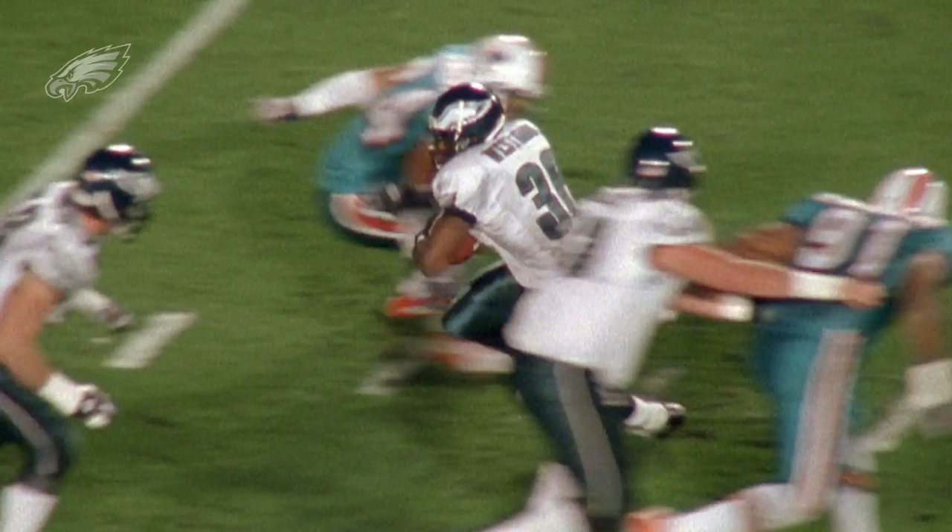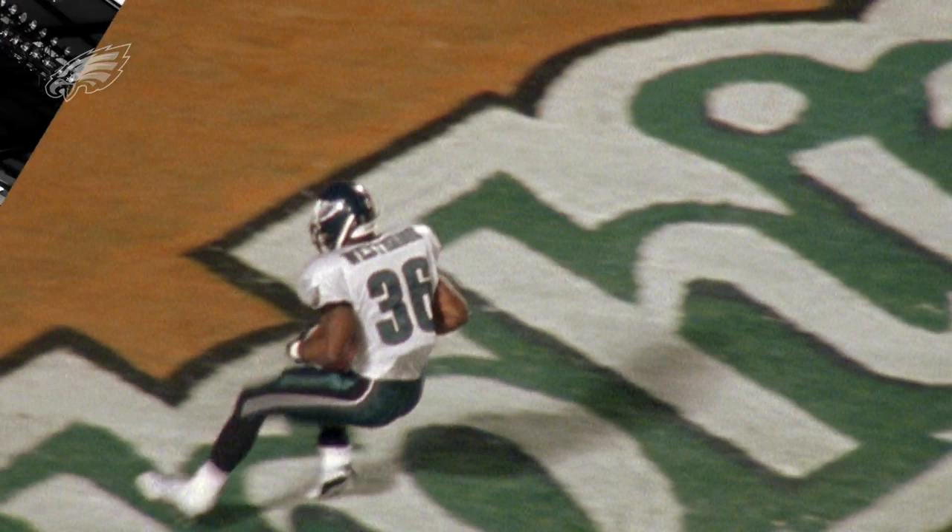McNabb slips it off to Westbrook, up the middle across the 20, across the 15, the 10, the 5 — touchdown Brian Westbrook!